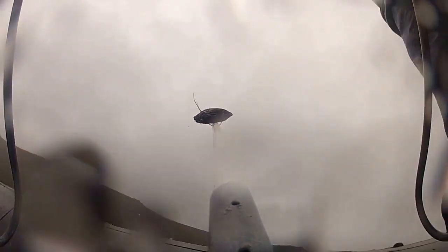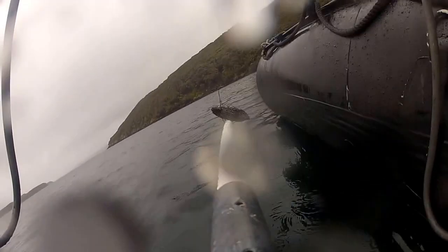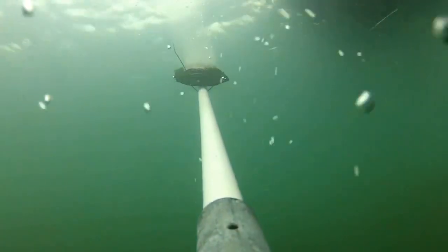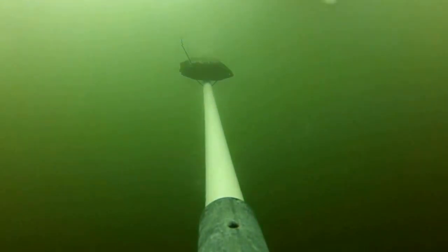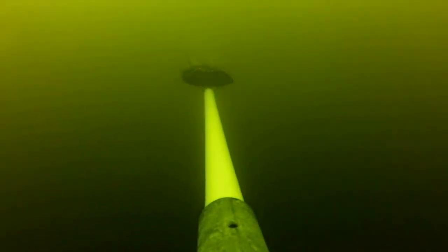The technique we're using is called BRUVS, which stands for Baited Remote Underwater Video. The way it works is we have a bait — in this case tinned tuna — attached to a pole on a frame, with a video camera also attached to the frame and pointed at the bait. We then lower the whole thing down to the seabed and leave it there for about an hour to film anything attracted to the bait.